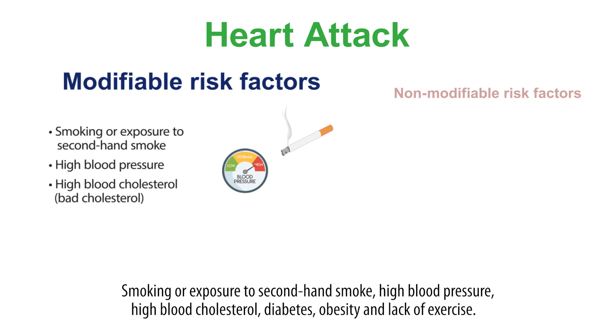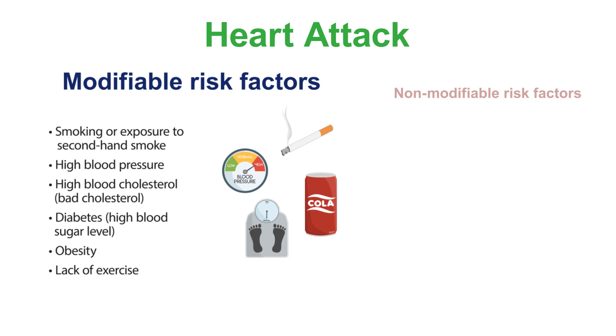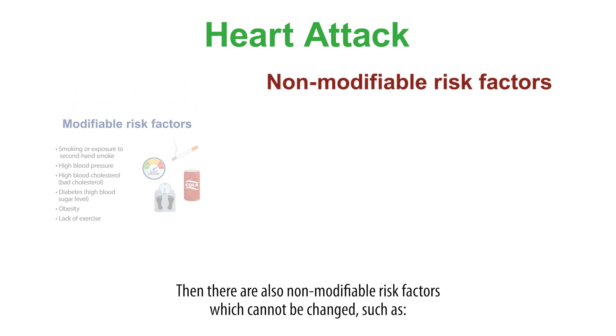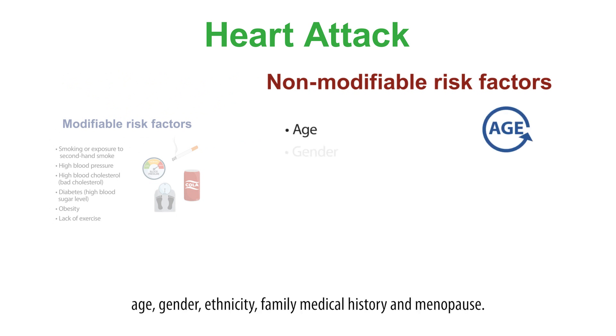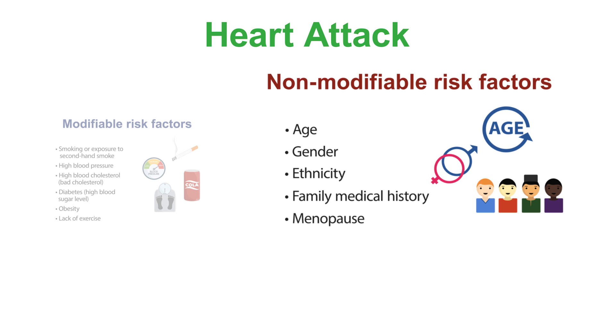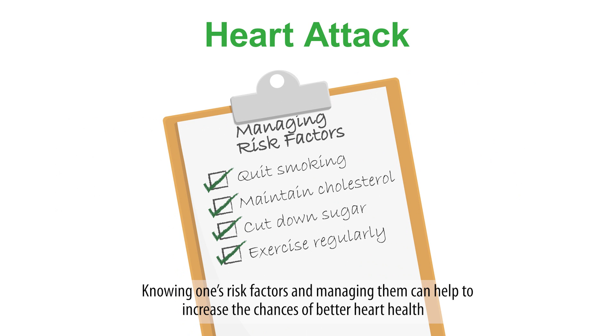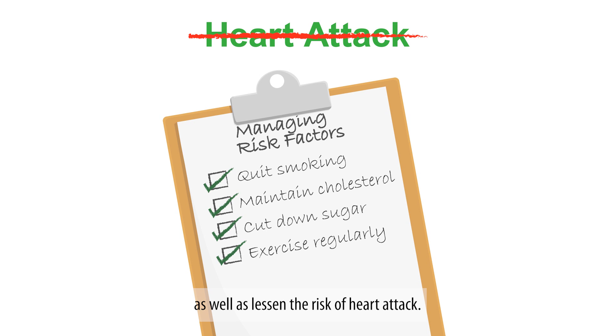Non-modifiable risk factors include age, gender, ethnicity, family medical history and menopause. Knowing one's risk factors and managing them can help to increase the chances of better heart health as well as lessen the risk of heart attack.